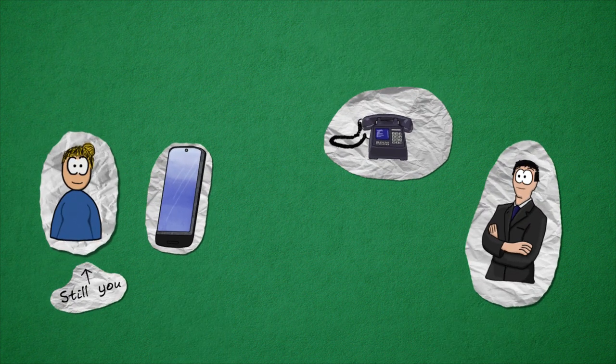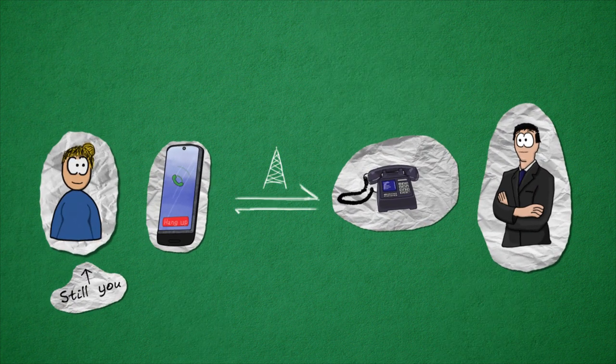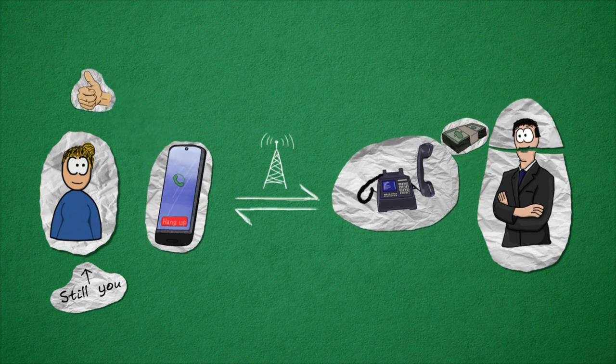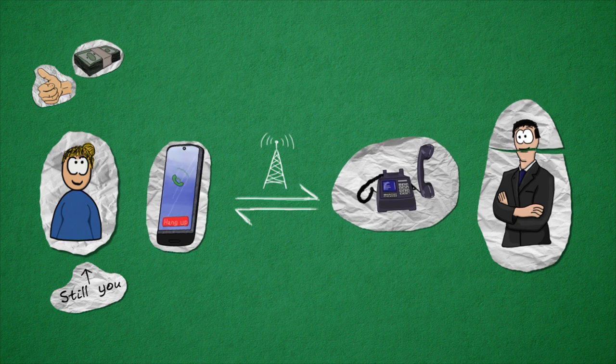Once you have learned more about the company, we advise you to contact a relevant party within the company. Don't be afraid to call them up. If asked politely and with genuine interest, most employers enjoy the chance to talk about their company.